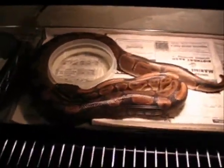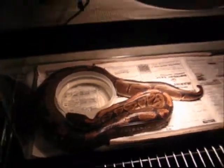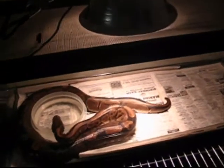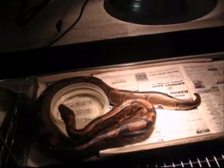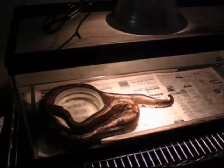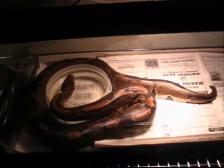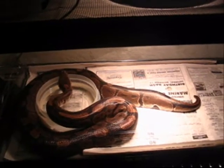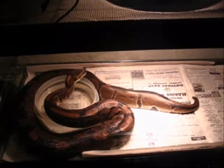She — or whatever it is — is about four feet long, maybe a little bigger. It might not get too much bigger. Ball pythons usually stay within four feet.